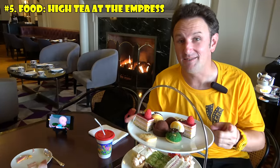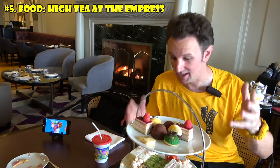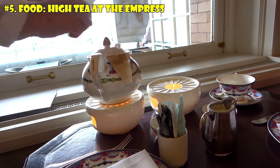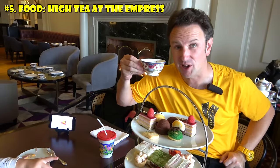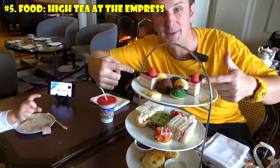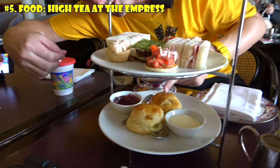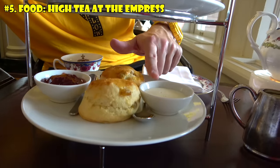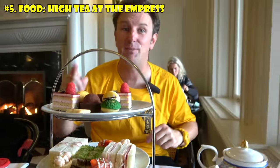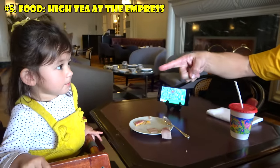Victoria has more restaurants per capita than any other city in Canada, so it's a real foodie city. The number one thing to eat here is high tea at the Empress Hotel. This portion is for two — you get a pot of tea, six cups per person, and a three-tiered set: desserts on top, finger sandwiches in the middle, and at the bottom, raspberry scones with raspberry jam and clotted cream that you rarely see outside of Great Britain. This has been named one of the top 10 high teas in all of the world.